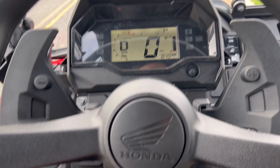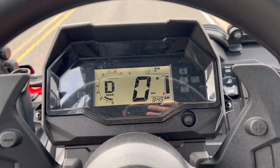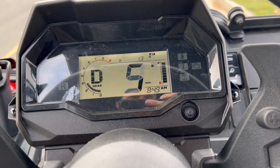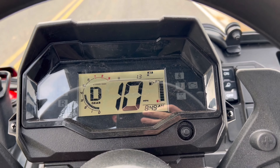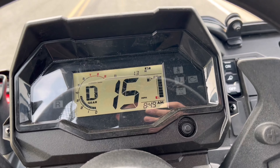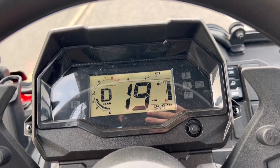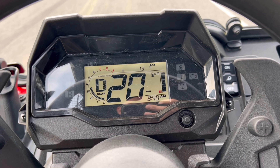I'm going to talk you through how this thing shifts, keeping it in automatic mode. In the display you can see 'AT' in bold — I'll hit the gas. There's second gear right at 4,500 RPM, and there's third gear — so it seems to shift right at 4,500 RPM, almost 5,000.